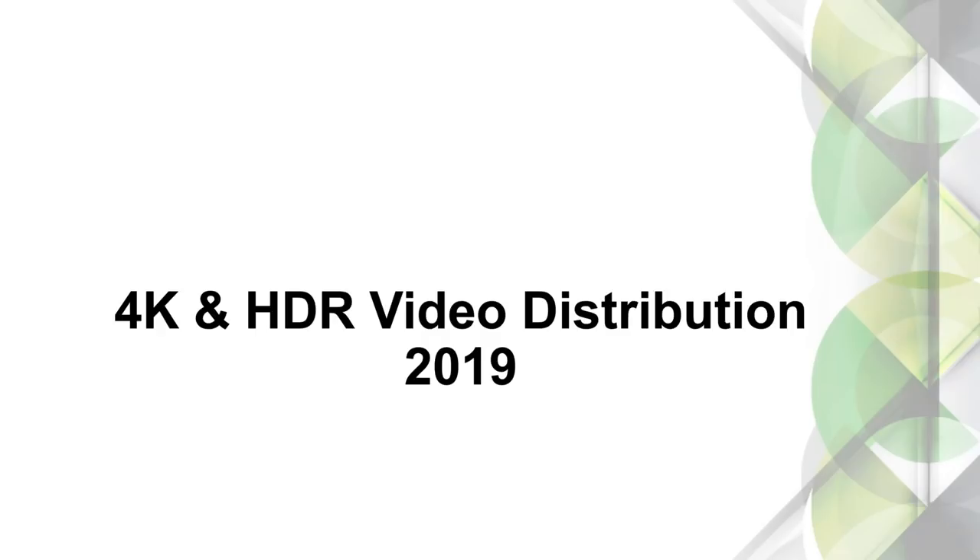We're going to have a really cool webinar today. We're going to talk about some HDR and 18 gig video distribution, and we're going to look a little bit into the future and talk about HDMI 2.1 and 48 gigs, and some plans to move these high bandwidth signals around a distributed system. We'll talk about some AVProEdge products, extenders, and products that we have coming. You guys will get a sneak peek at a brand new product that we have not released yet.